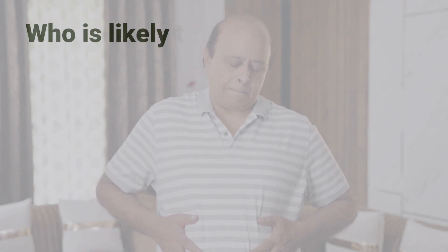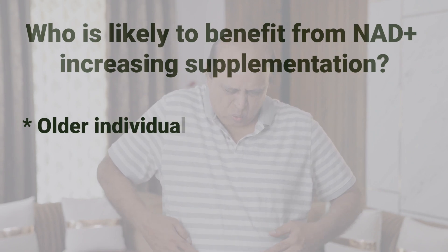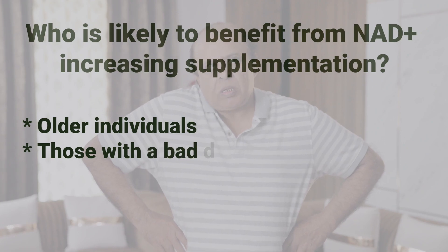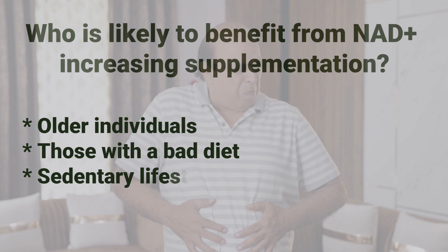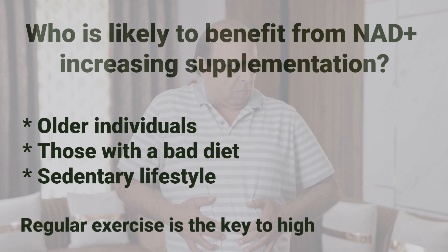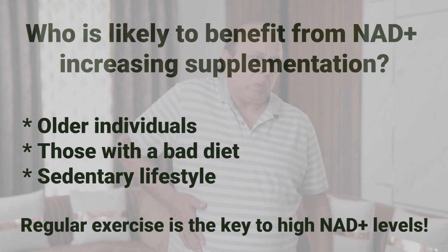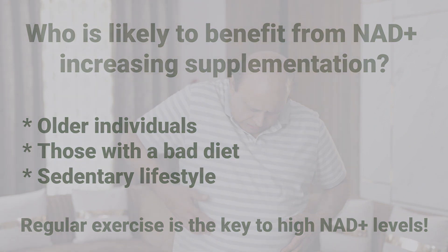The population likely to benefit from NAD precursors includes older individuals, individuals who have a diet low in vitamin B3-rich foods like fish, poultry, red meats, nuts, and seeds, and individuals over the age of 40 who do not engage in regular exercise. Having said that, research shows that exercise is the most important factor in increasing NAD levels.